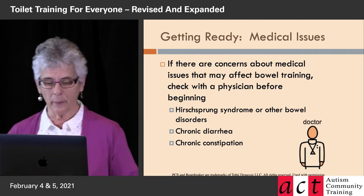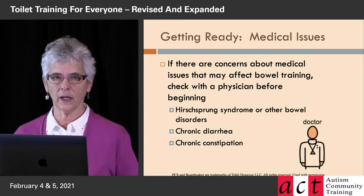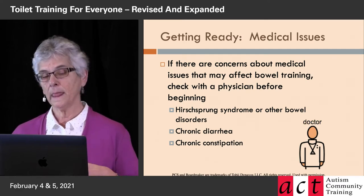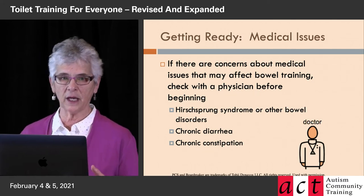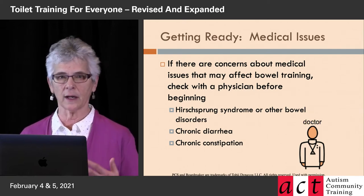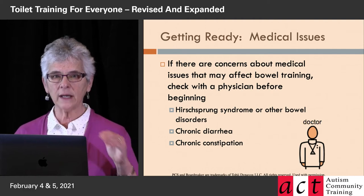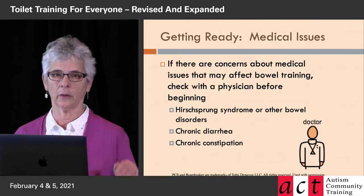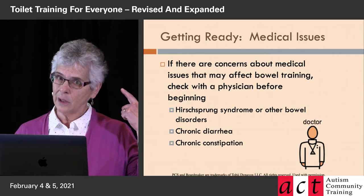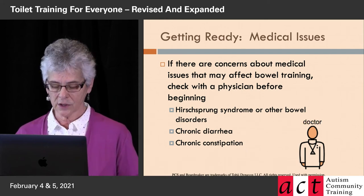The first thing we want to think about are medical issues. Are there medical issues that affect bowel training? Does this person have some kind of syndrome or bowel disorder? Is this a person with chronic diarrhea or chronic constipation? Either one of those are going to interfere, and there needs to be some kind of medical intervention, perhaps simultaneously or before bowel training happens. Always get a medical check if you're worried, because you need to answer that question first.